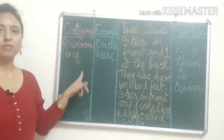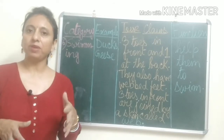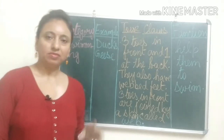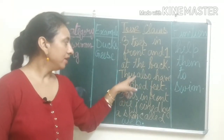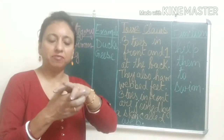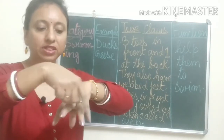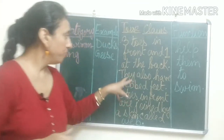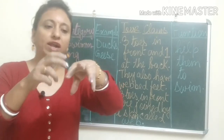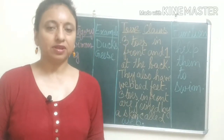Number six is swimming birds. Example: ducks and geese — birds that swim in the water. For swimming, they have three toes in the front and one at the back. They also have webbed feet, meaning the three front toes are joined to each other with a skin called a web. This helps them swim in the water easily.